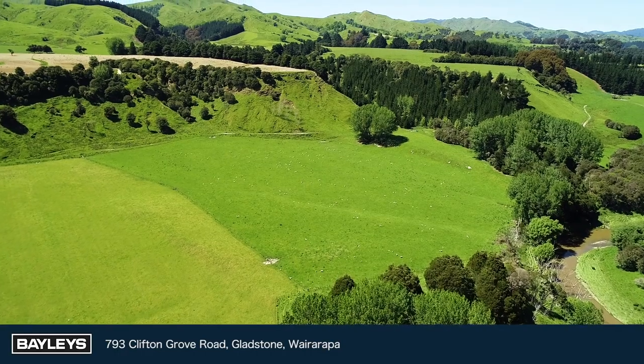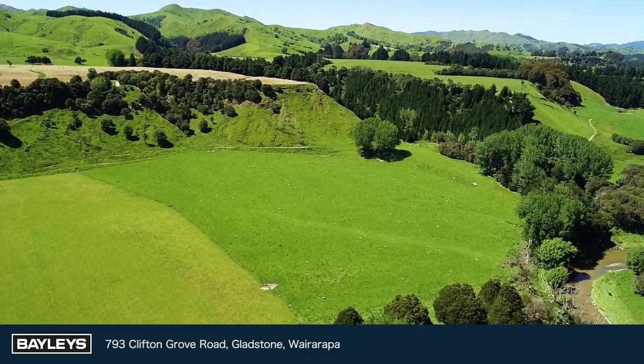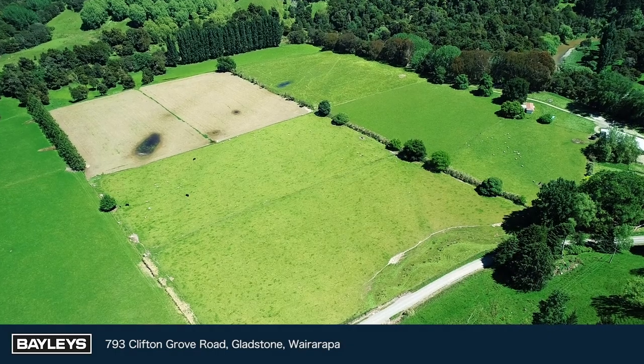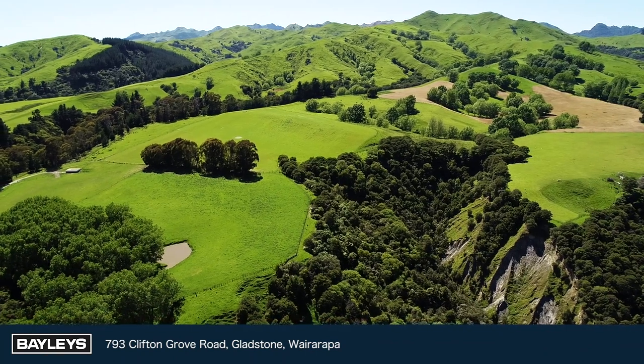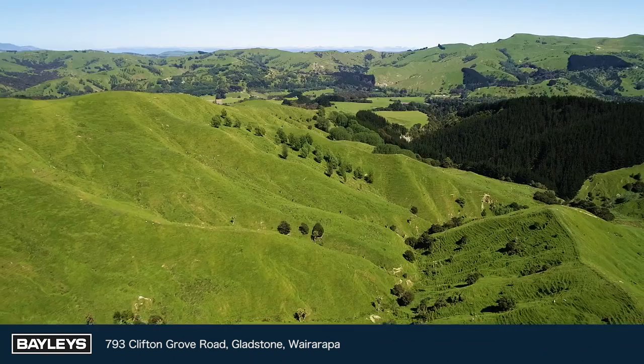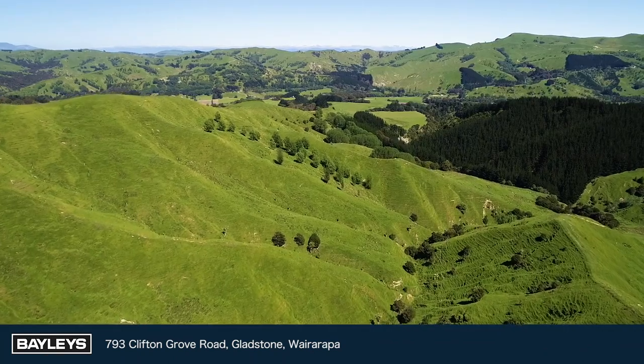This extremely well-balanced sheep and beef farm begins with beautiful silt flats that bound to the Wainueru River, rolling up to further terrace flats, gentle and medium hill, and a small amount of steeper country at the back.